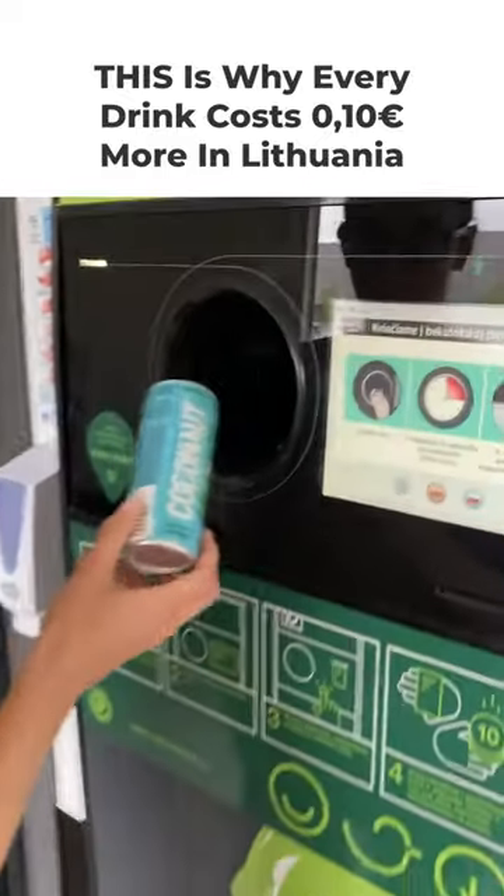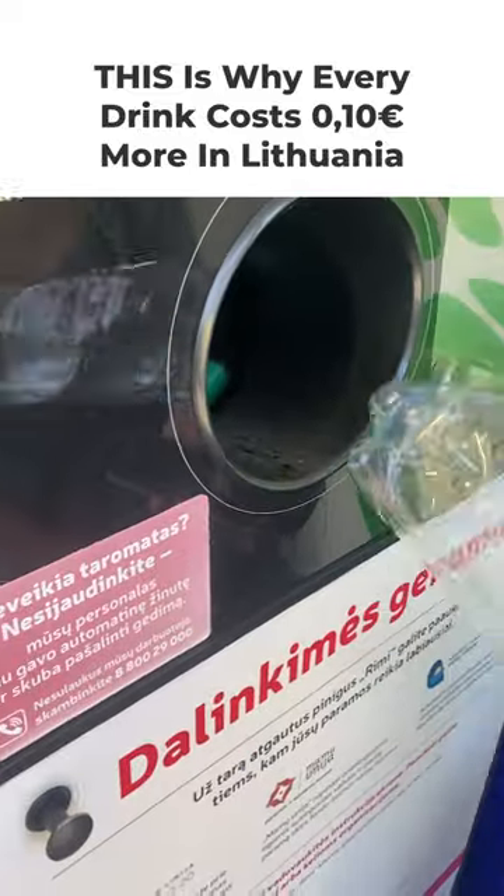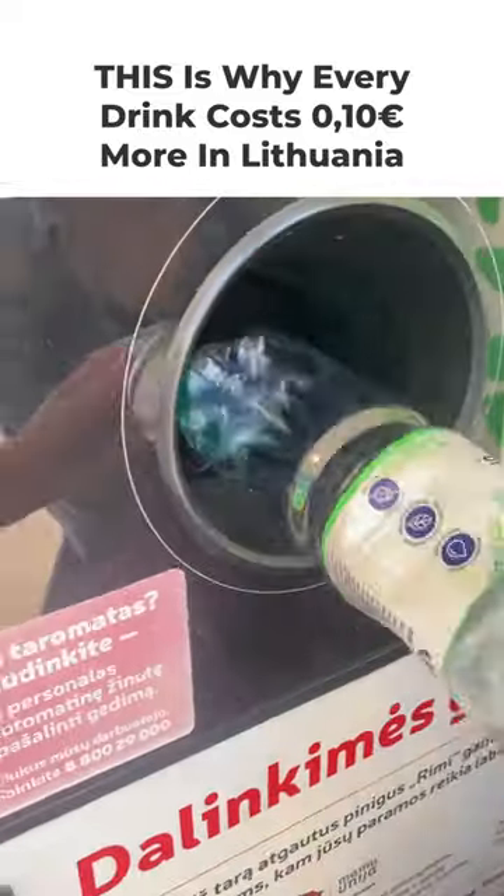This is a Taromatis, which in English doesn't translate into anything. But as you can see, it's an automated machine that collects bottles in exchange for store credit.